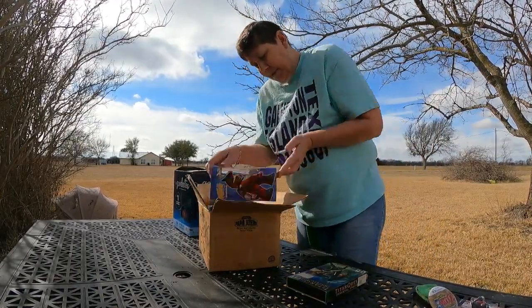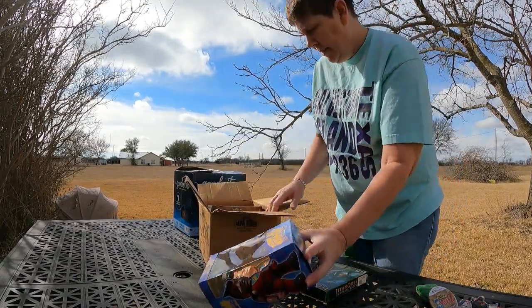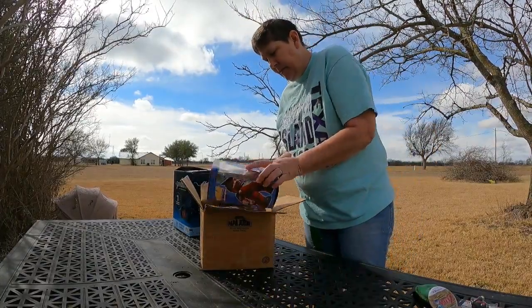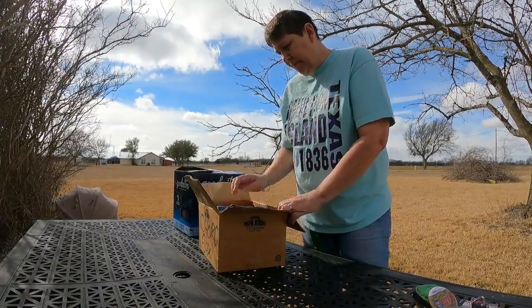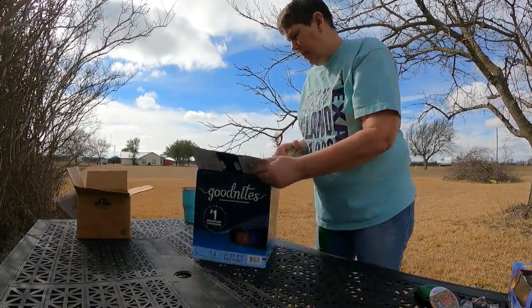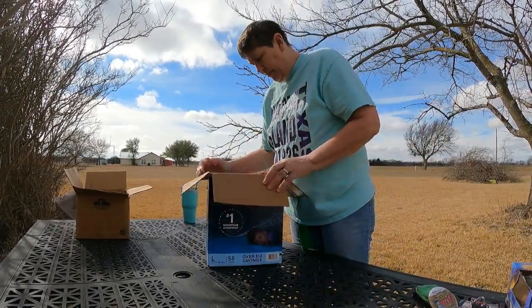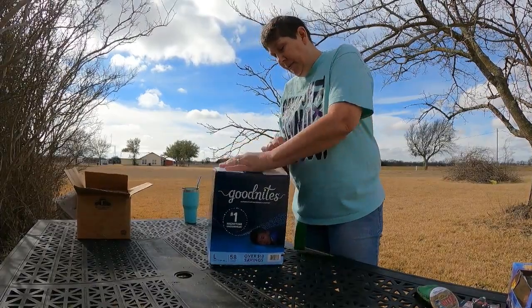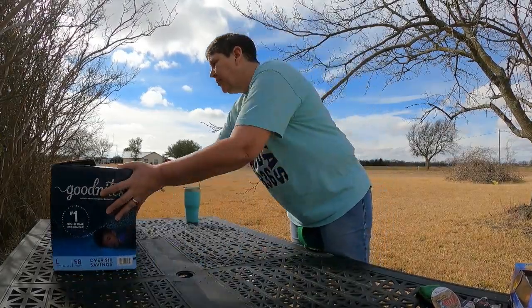We have Destroy All Humans: Big Willy Unleashed — bobblehead — and all the rest of these are PC games. I think we'll keep this out and set this aside for right now. Oh my goodness, look at this — a box full of fireworks! We'll save those for when they come here so we'll shoot them all off together.